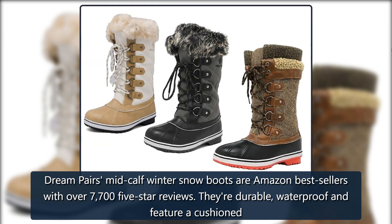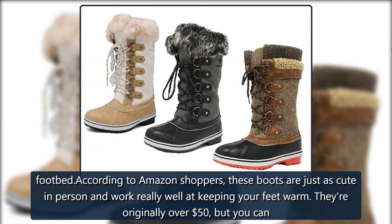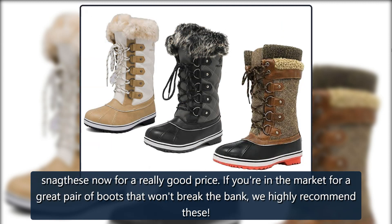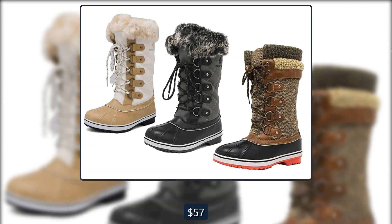Dream Pairs mid-calf winter snow boots are Amazon bestsellers with over 7,700 five-star reviews. They're durable, waterproof, and feature a cushioned footbed. According to Amazon shoppers, these boots are just as cute in person and work really well at keeping your feet warm. They're originally over $50, but you can snag these now for a really good price. If you're in the market for a great pair of boots that won't break the bank, we highly recommend these.